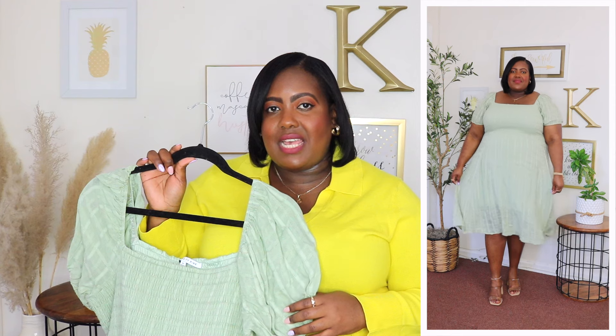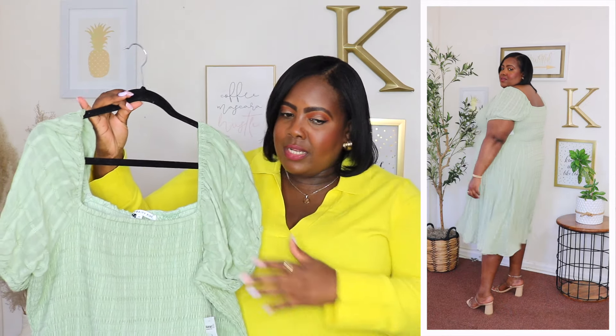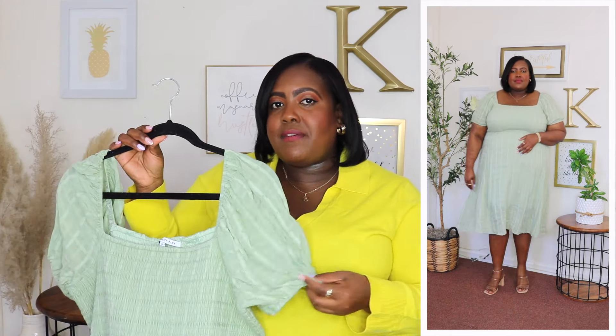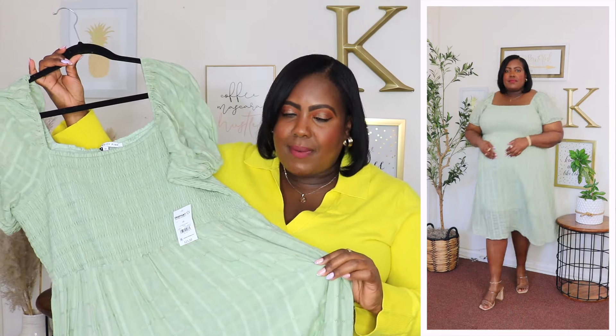I'm wearing a 2X in this Celebrity Pink dress and the price is $25.50. It's available in a white floral print but I have it here in sage green. It features a square neckline with a smocking panel throughout the bodice, short puff sleeves with an elasticized cuff, and a crushed cotton material.